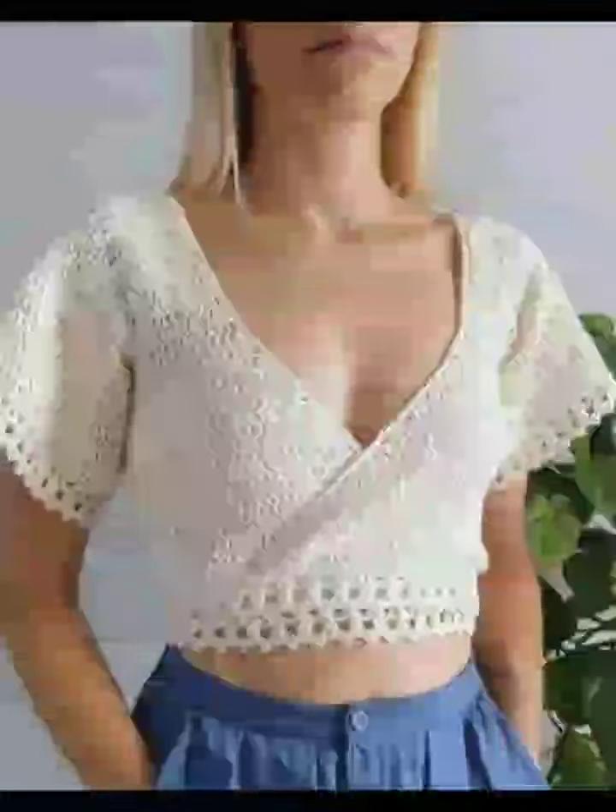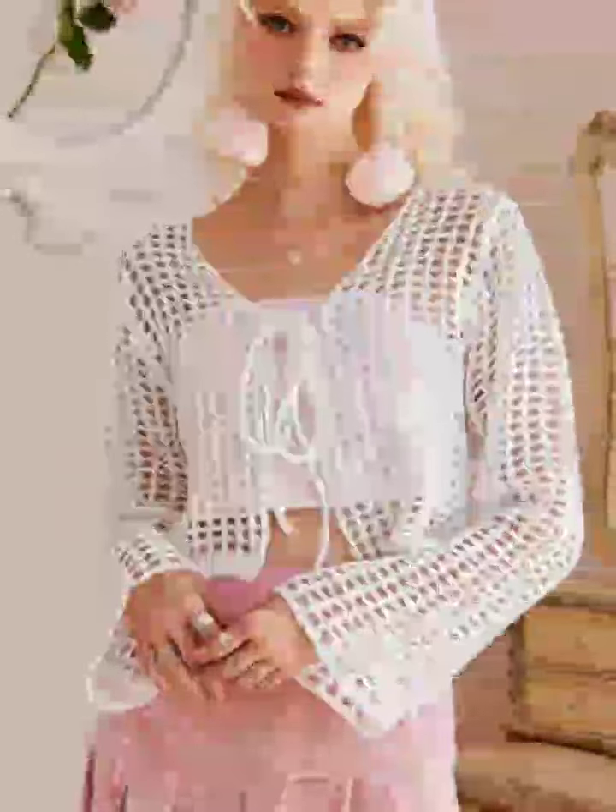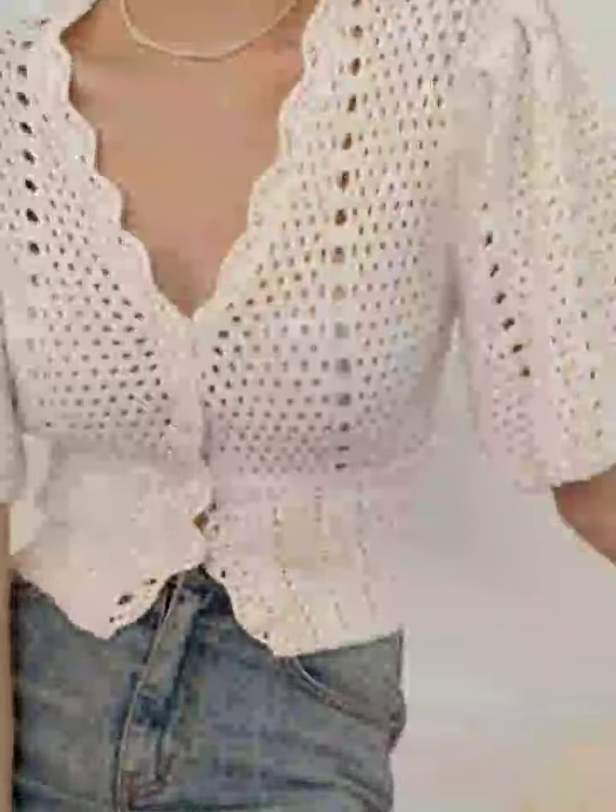Finally, don't miss the adjustable tie-up blouse. With its customizable tie feature and versatile design, this blouse can be adjusted to fit your style and comfort. It's great for adding a unique, personalized touch to your outfit. We hope these new crochet blouse designs inspire your creativity.